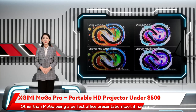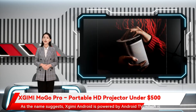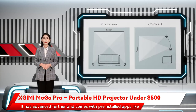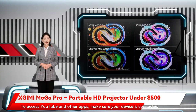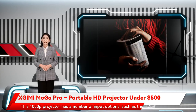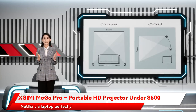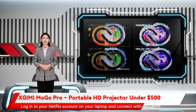Other than Mogo being a perfect office presentation tool, it has an arsenal of entertainment features you might not want to miss. Zjimi is powered by Android TV, which is a textbook example of a fully-fledged entertainment system. It comes with pre-installed apps like YouTube, Disney+, and TED for pure fun. To access YouTube and other apps, make sure your device is connected to WiFi. Though Mogo Pro doesn't work with Netflix natively, you can shift from apps to hardware — this projector has HDMI input which connects to a laptop, allowing it to work with Netflix via laptop perfectly.